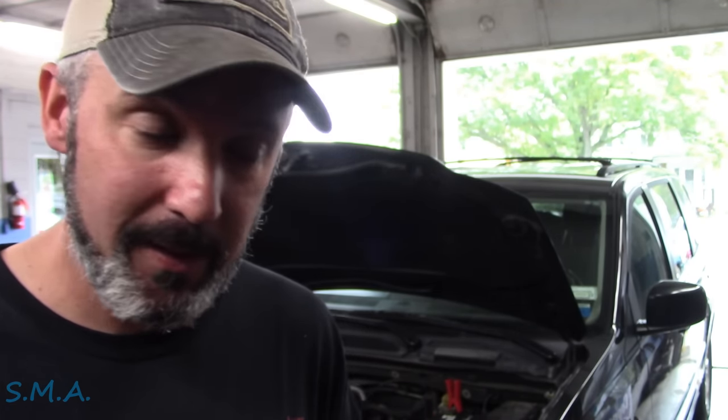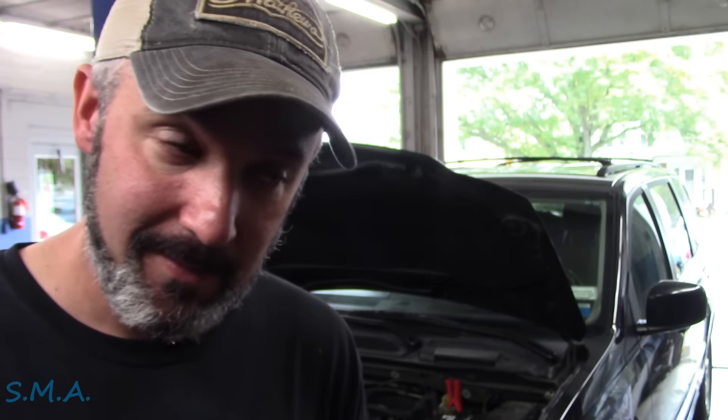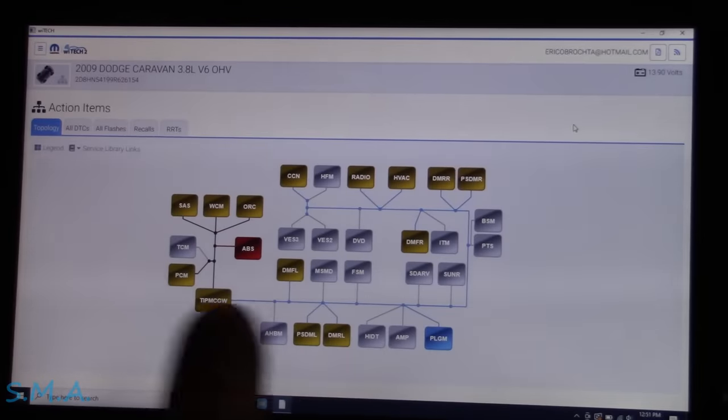She did tell me there were several issues. Her hood ajar light has been on since she's owned it, and the TPMS light too. So we're going to ignore those two things and try to figure out what else is going on here.